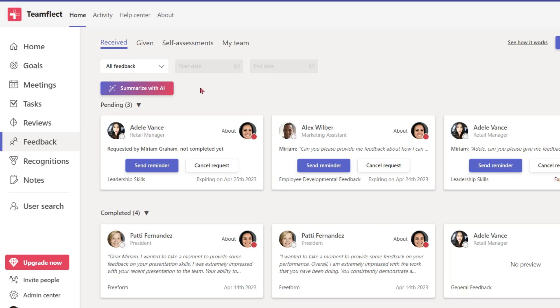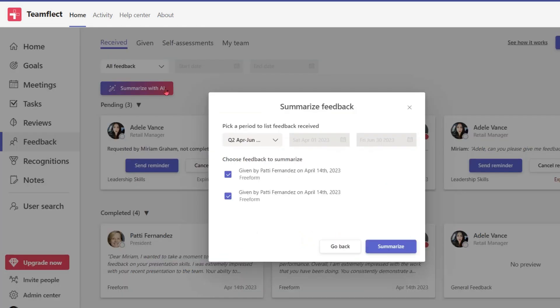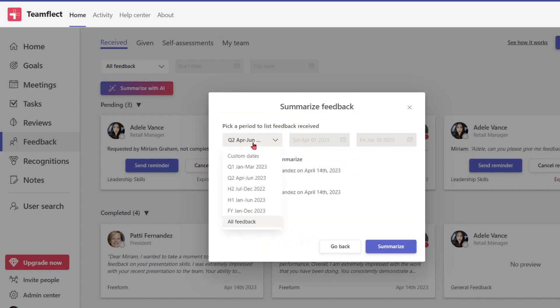But where does the AI come in? Well, TeamFlect just released a new feature that uses ChatGPT to summarize all the feedback you receive. Feedback in the workplace is important, and when it comes to feedback, the more the merrier. But when you have too much feedback to analyze, some of the key messages get lost in the shuffle. This is where TeamFlect comes in. With a single click, the AI takes all the feedback you receive, condenses it, summarizes it, and highlights just which areas you need to focus on. It is an incredible way to make all your feedback count.